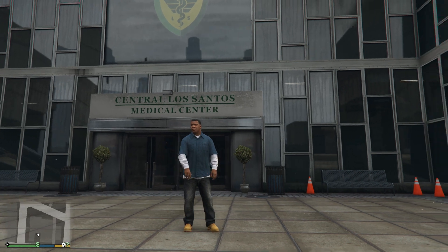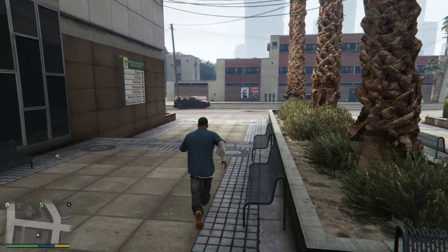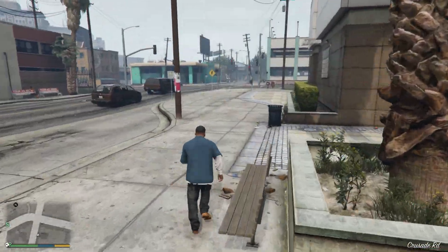Hey, what's up guys. Today we're gonna compare RX 5600 XT with RX 5700. Here you can see their specifications if you're interested, and without further ado, let's see the benchmarks.